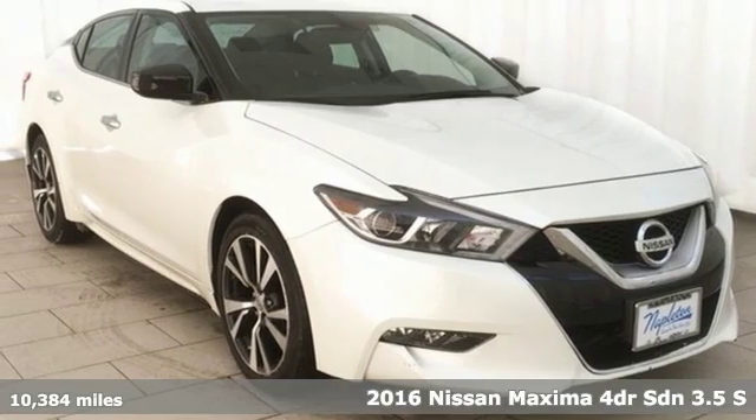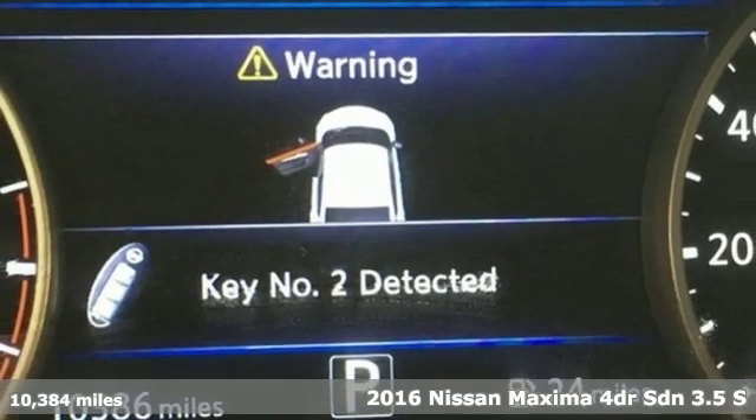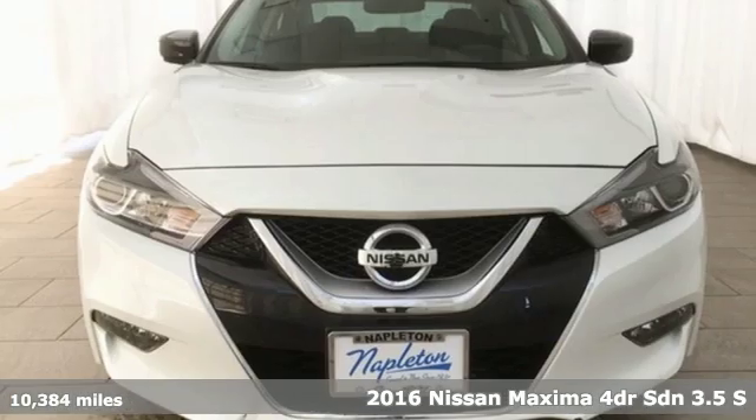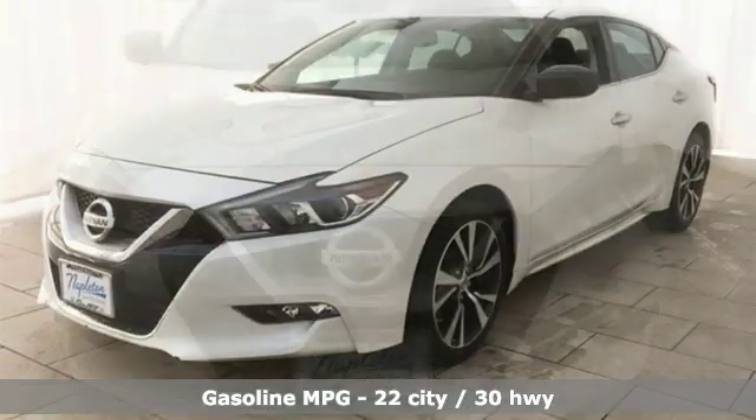It's a 2016 Nissan Maxima. With sedan practicality and sports coupe power, this Maxima makes performance a four-door word. You'll look forward to every drive with features like these.